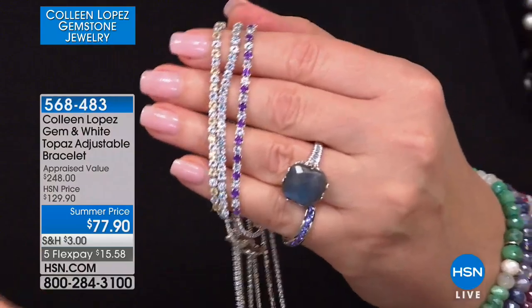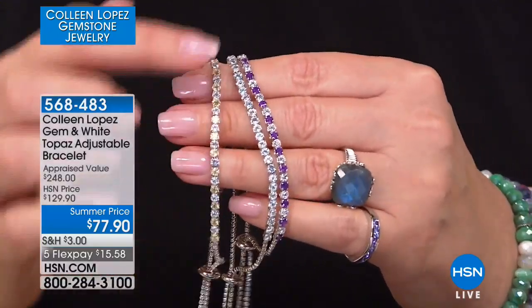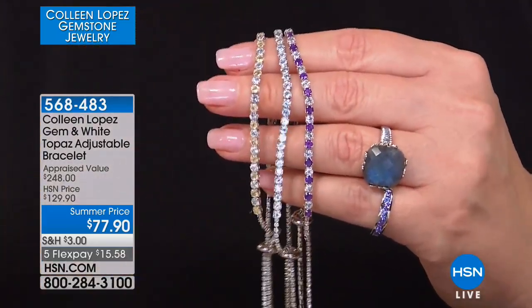Your stones stay forward. This is a tennis bracelet, or a classic line bracelet, and we're doing it in several color choices: citrine alternating with white topaz, sky topaz with white topaz, and amethyst with white topaz.